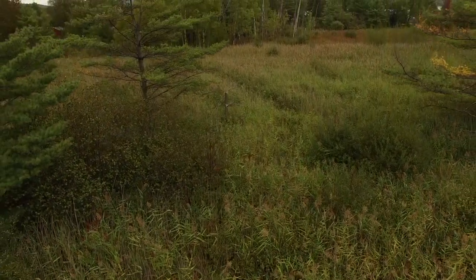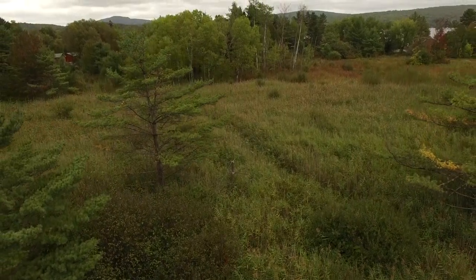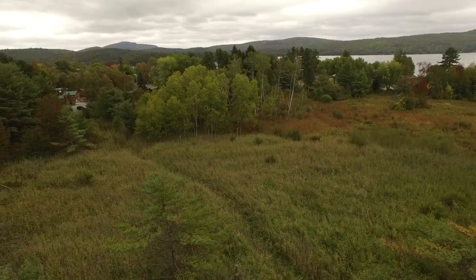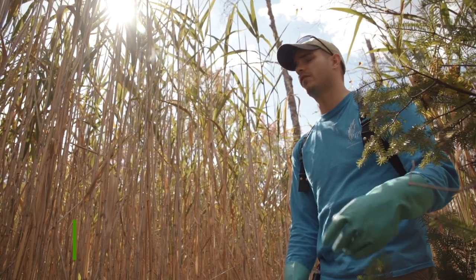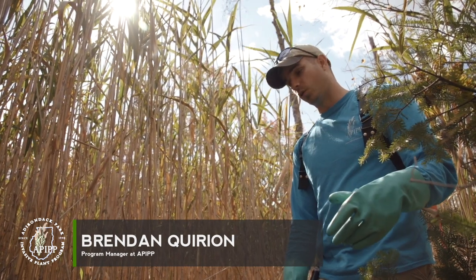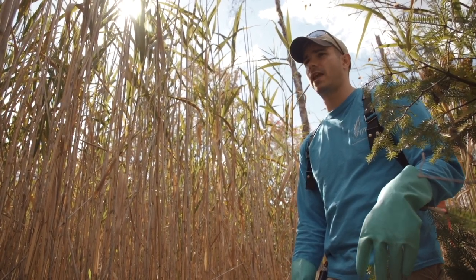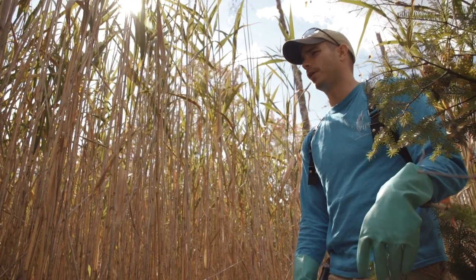I watched Phragmites spread along my route to school and didn't think anything of it. It's not until now, going back down to that same area, that I realize the impact it's having in other places, and the opportunity we have here in the Adirondack Park because many of our infestations are still so small and manageable. We have so much more to lose up here if we do nothing, because the amount of wetlands we have is staggering — hundreds of thousands of acres. To do nothing about these infestations at this point is just not an option.